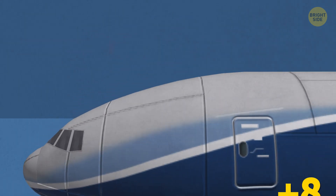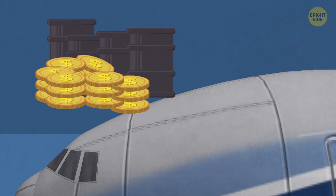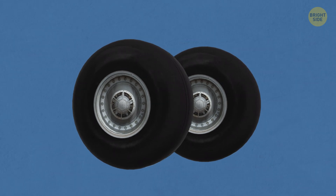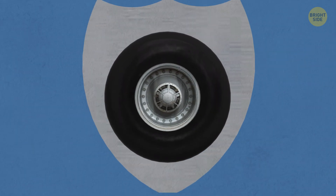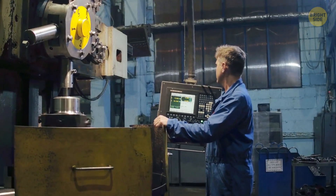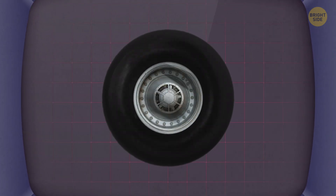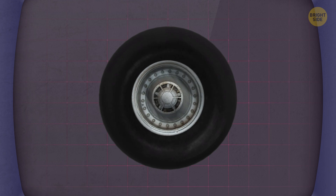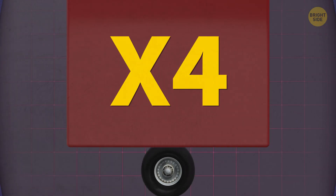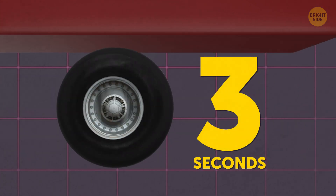Larger tires would add extra weight, and the heavier a plane is, the more fuel it uses and the more money an airline loses. So engineers try hard to make wheels as small and, at the same time, as safe as they can be. After plane tires are produced, they always get tested. Manufacturers create computer simulations that check how tires will behave if they're pushed past their speed limit or get overloaded.